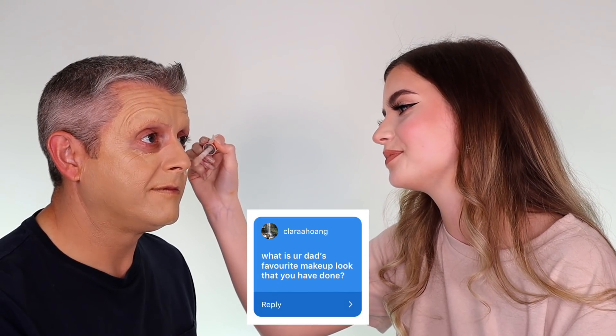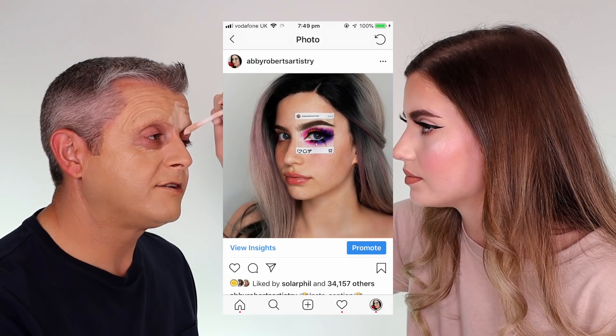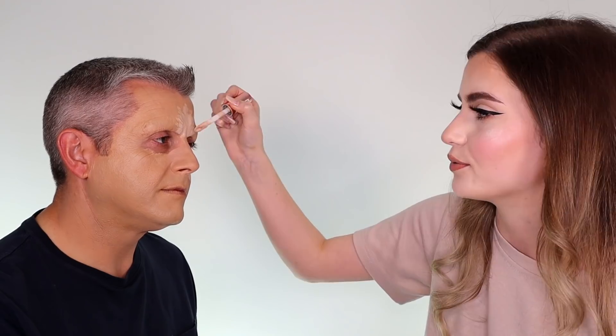So do you want to start on some questions? Clara asks: what is your dad's favourite makeup look that you've done? I actually think one of the Koi ones from quite a while ago. I also like the Gucci snake and the Instagram border. Someone in the comments also asked what was your least favourite look. I can't really think of anything I don't particularly like — they're all things I couldn't do so I'm always impressed.